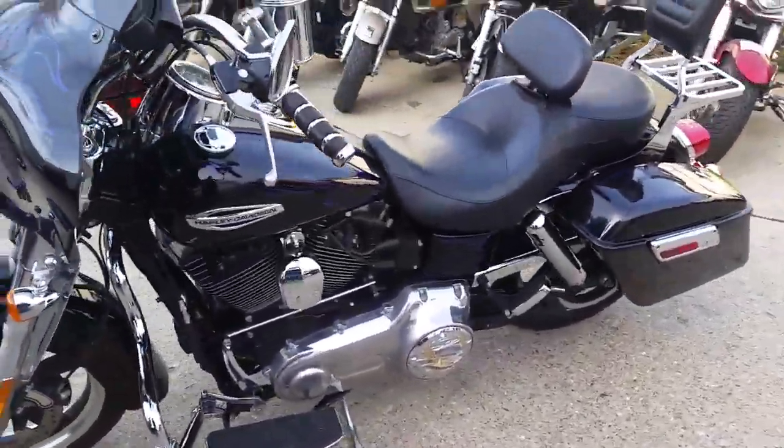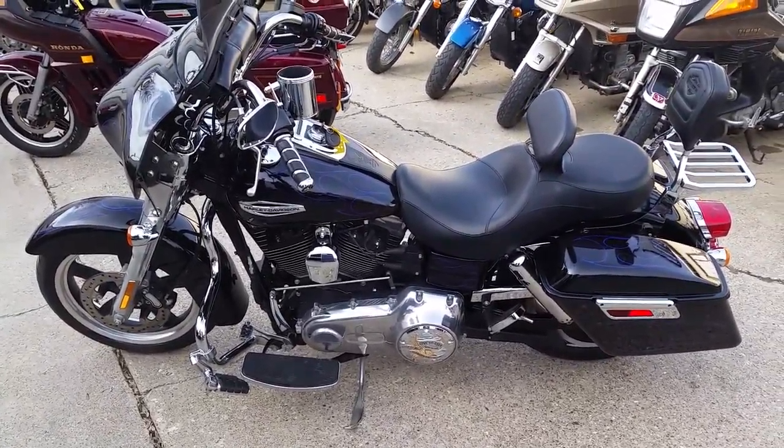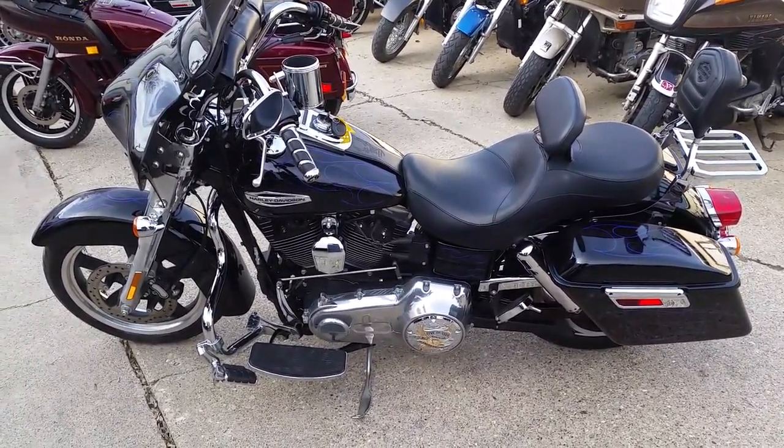Don't miss this one. We've got guaranteed financing on all of our Harleys. We've got over 450 used bikes. Visit our website at ApprovalPowerSports.com.